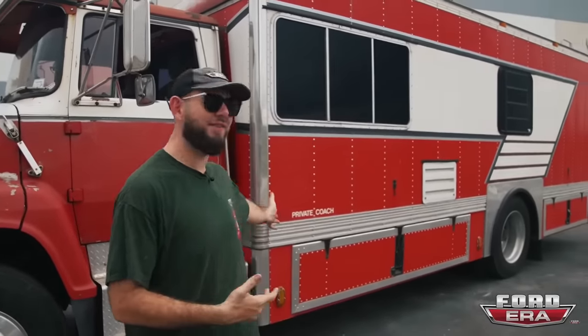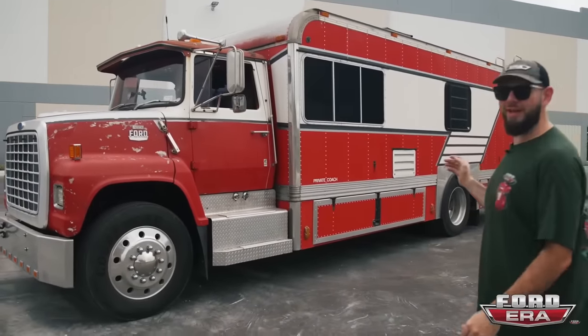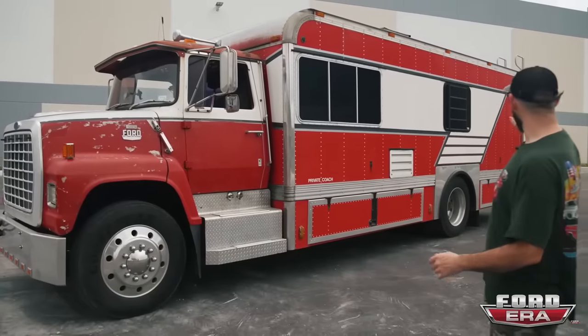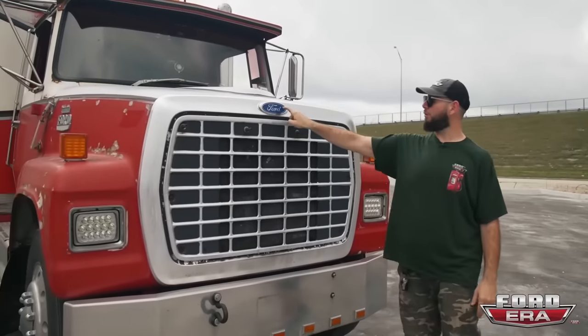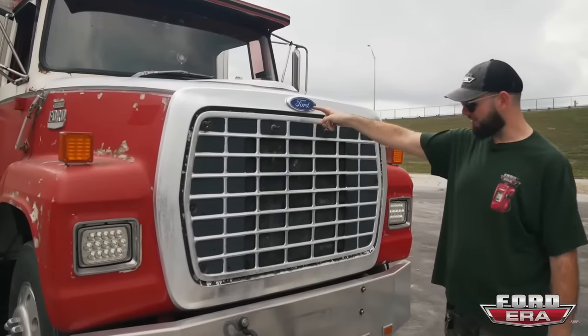Alan sent in this classic Ford camper van — what they call a toter home. It was originally built for carrying racing trailers and things like that. It's a 1979 Ford L700, a massive truck. Back in the day it was used as a toter home and probably had a stacker trailer behind it going to all kinds of races. Something cool is it's got the blue oval — you don't often see that on trucks from '79.